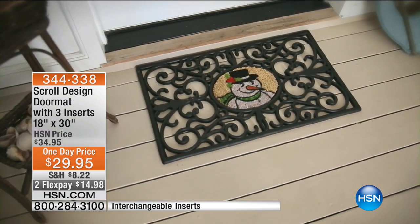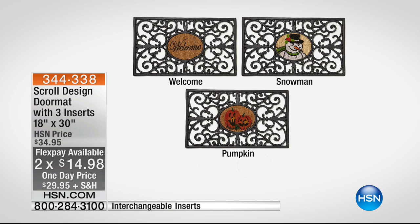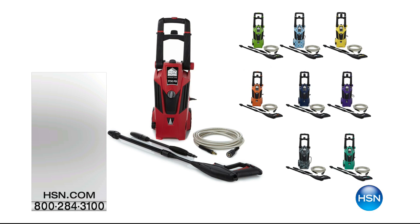The cool thing is it's a doormat. The snow, the dirt, the sleet falls through, and then you get this cool little insert that says welcome to Frosty the Snowman. Your third choice is going to be the pumpkins for fall harvest. You get them all, but you can flip them out however you'd like. They're on sale for $29.95 and two flexible payments of $14.98.